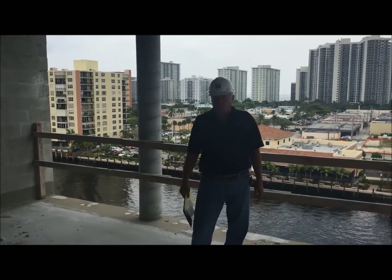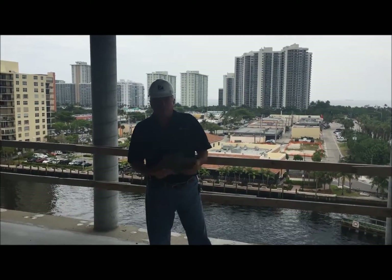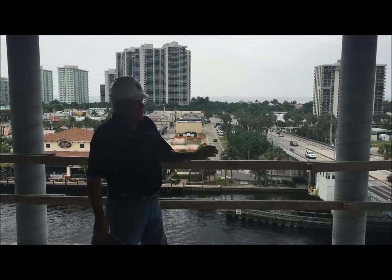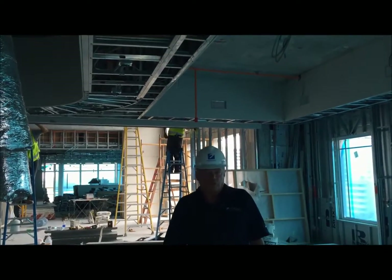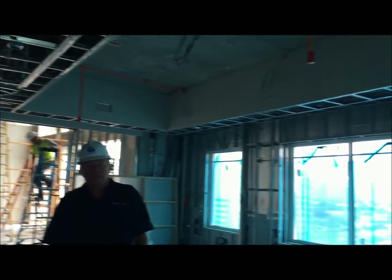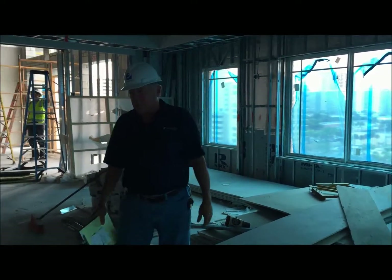We are on the 8th floor terrace just outside of the bistro, and as you can see, what a beautiful view you have of the intercoastal, the ocean, down the intercoastal to the south. We are on the east side of the building. Now standing in the bistro, we have a lot of architectural detail on all of our ceilings, and once in a while we have ships passing by out in the intercoastal.